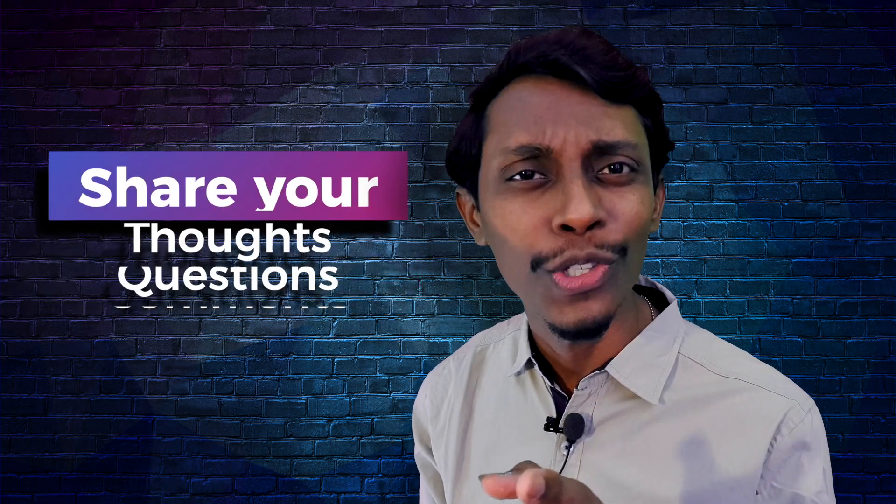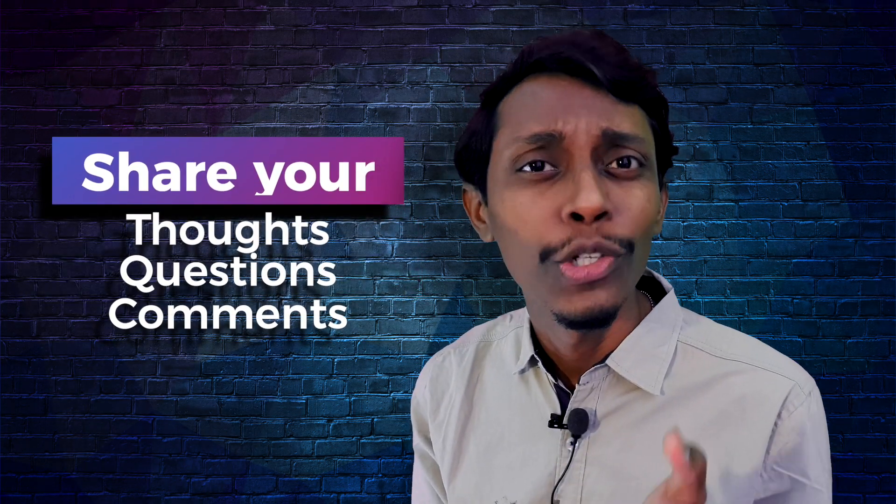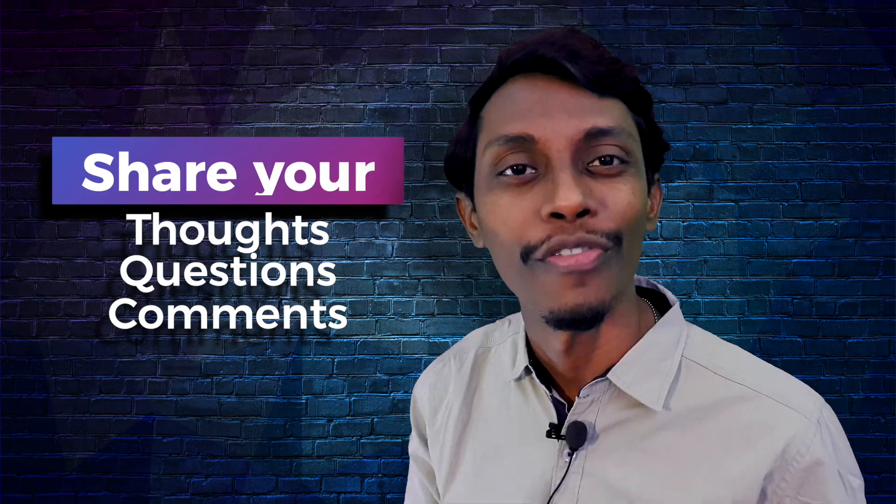Hi everyone! Hope you are learning daily and growing with us. Also remember, sharing your thoughts, your questions and your comments values a lot for all of us.